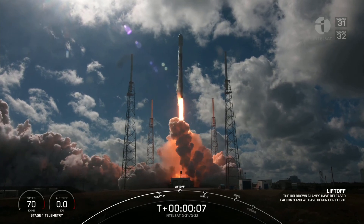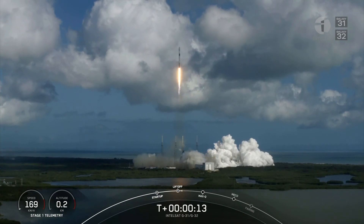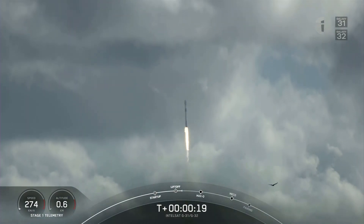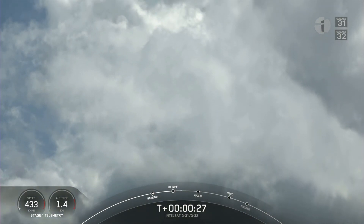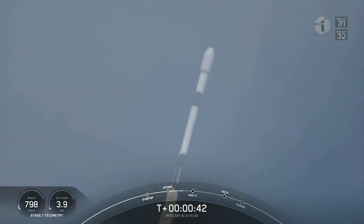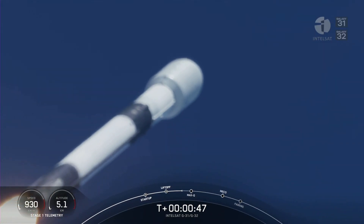Go Falcon 9. Vehicle is pitching downrange. M1D chamber pressure is phenomenal. Successful liftoff of Falcon 9 from Space Launch Complex 40 at Cape Canaveral Space Force Station in Florida.